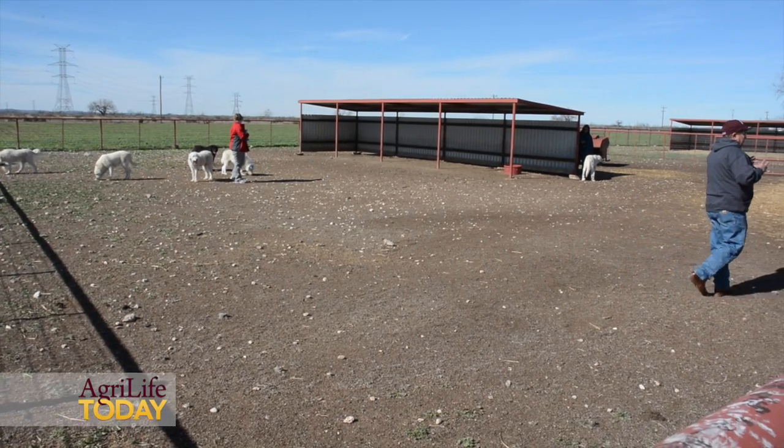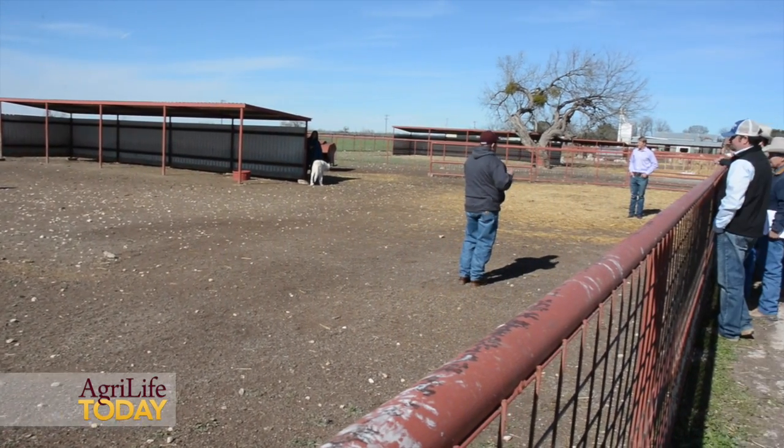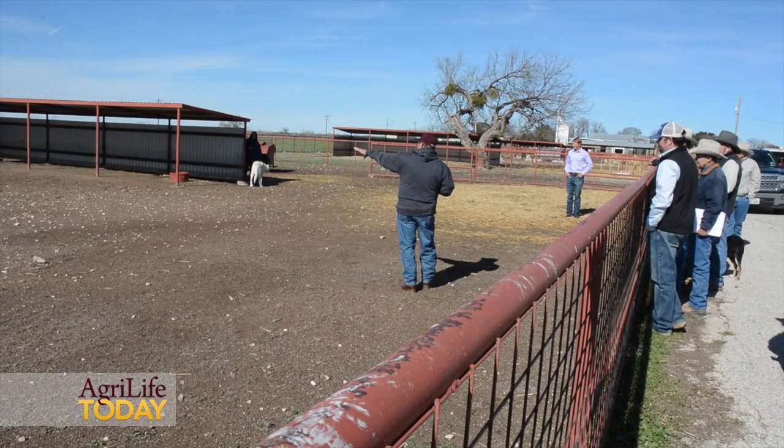The official name of this project is Understanding and Expanding the Use of Livestock Guardian Dogs in West Texas.